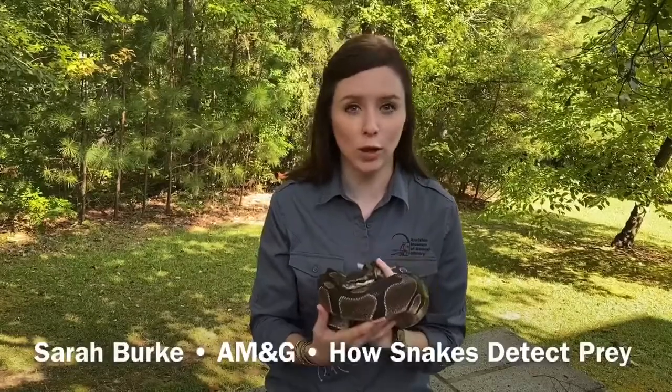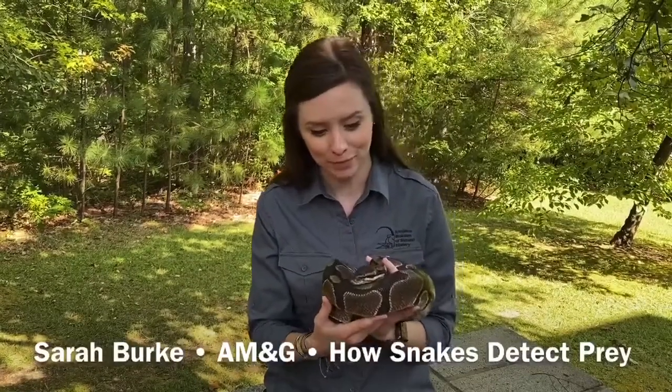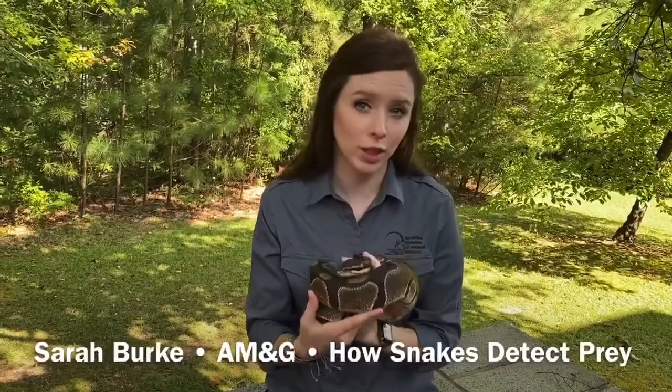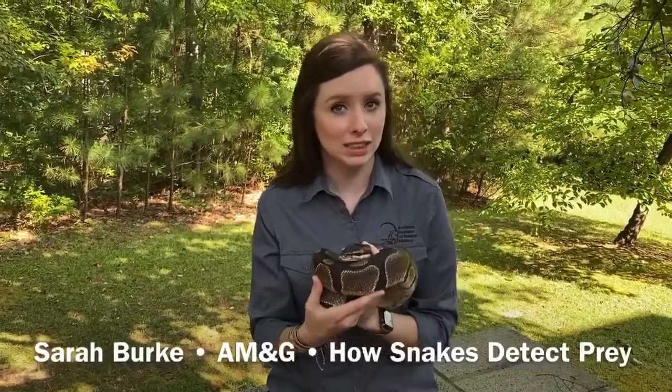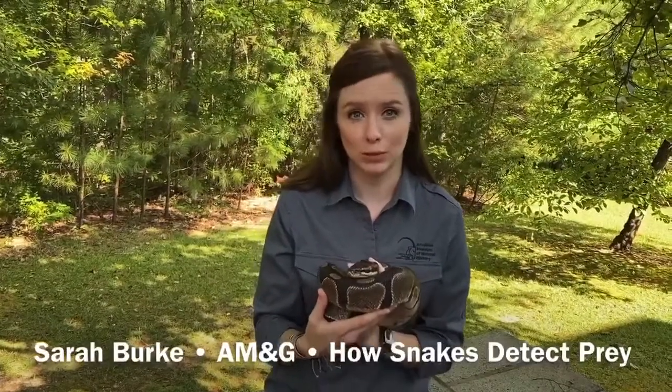These snakes are so unique and special, and their adaptations are mind-blowing. So if you ever see one out in the wild, I highly suggest that you take a moment to appreciate that you've seen a wild snake, give it its distance, and maybe do some research when you get home to determine what type of species it was.